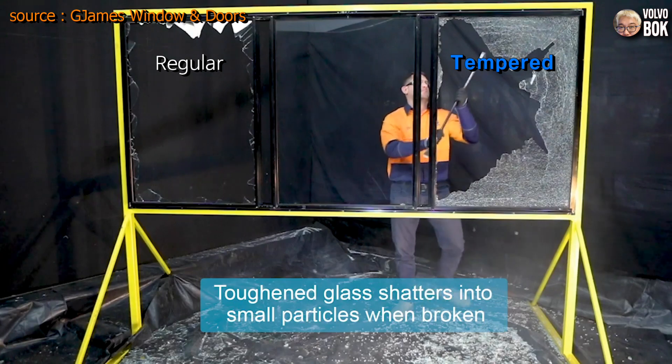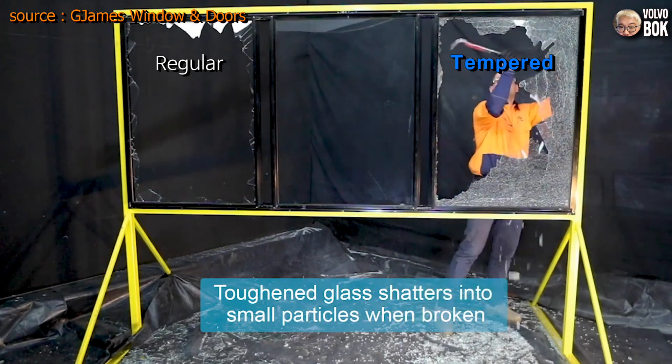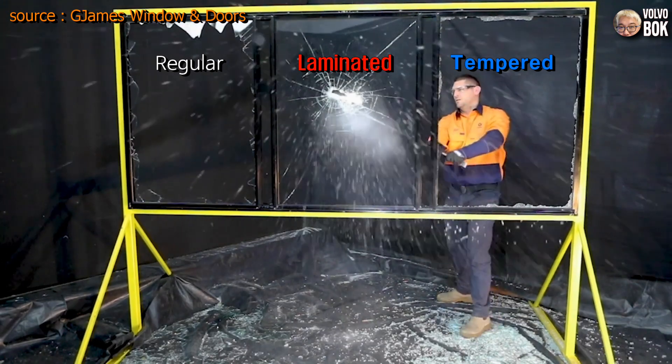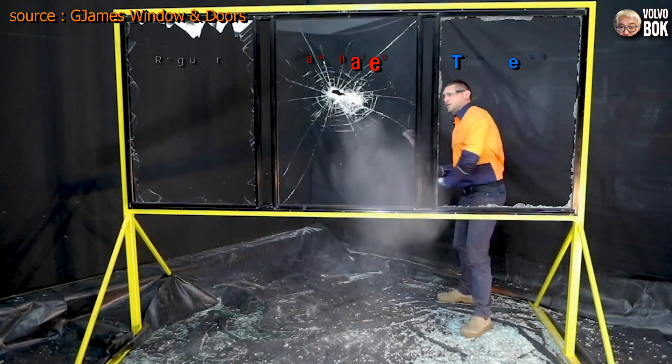However, if tempered glass does break, it shatters into small granular pieces. There is also laminated glass, which consists of two layers of glass and a layer of plastic material in between.